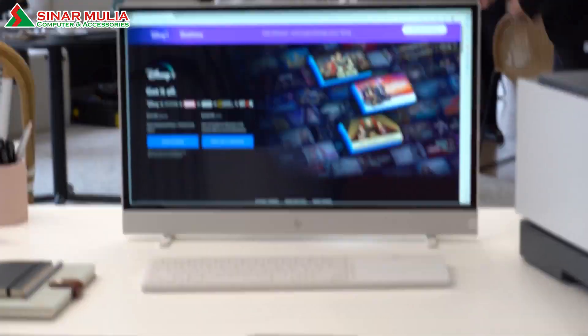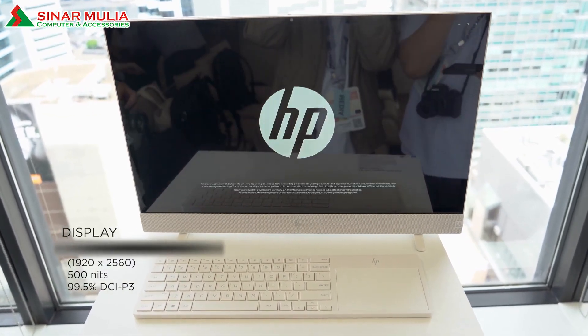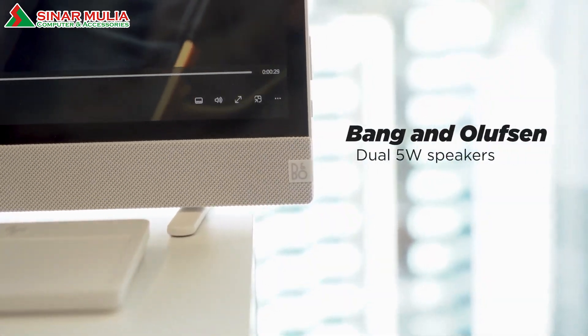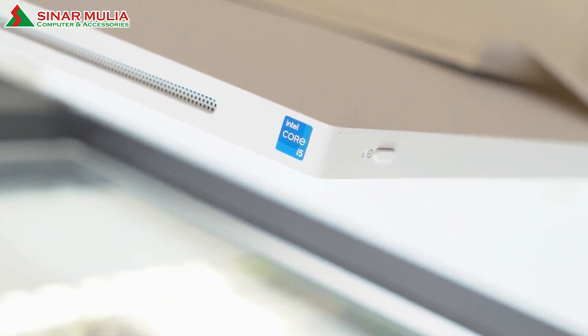The Envy Move transforms home entertainment, offering a premium viewing experience with its 23.8-inch Quad HD Touch IPS display, coupled with rich audio from the Bang & Olufsen Tune dual 5-watt speakers.